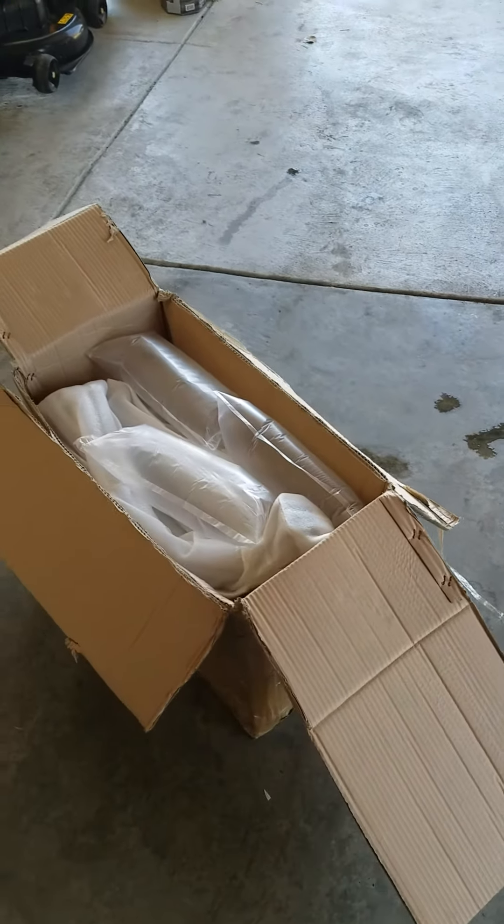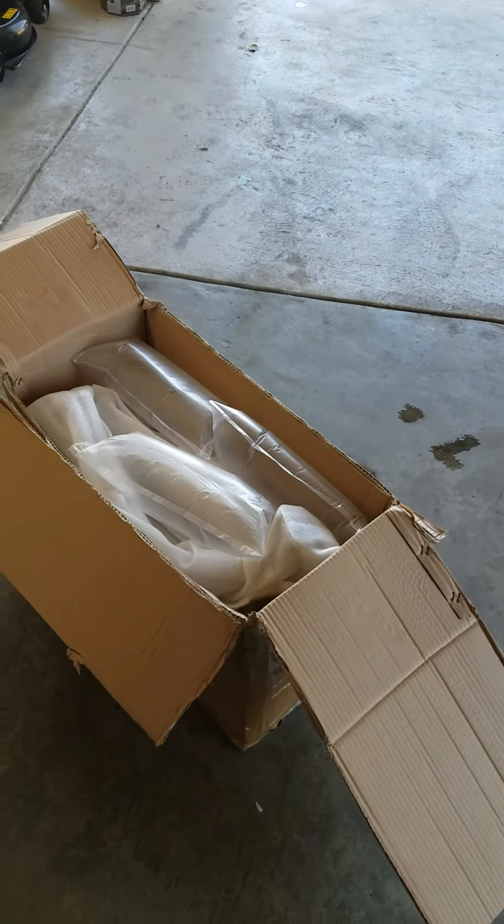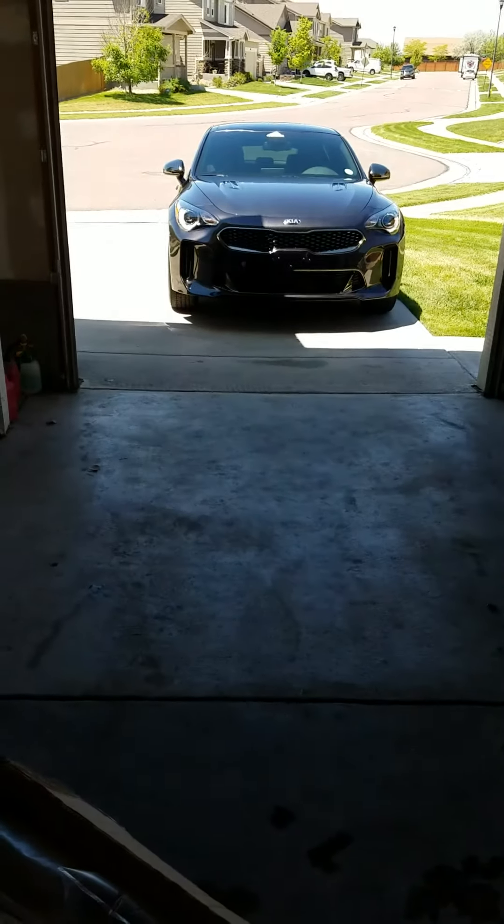Hi guys, welcome to Automotive Inquiries. So as you guys know, I picked up a 2020 Stinger GT.